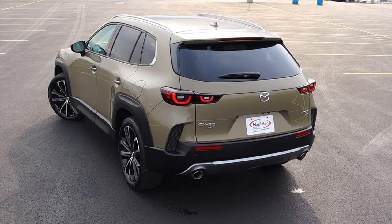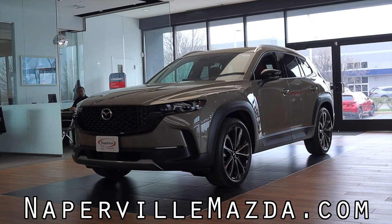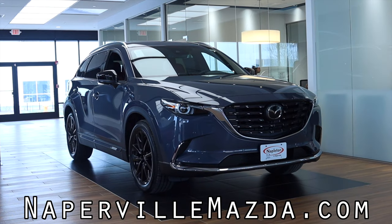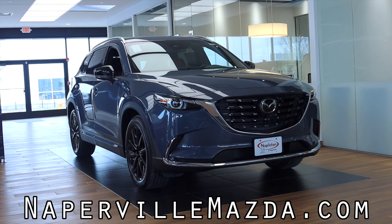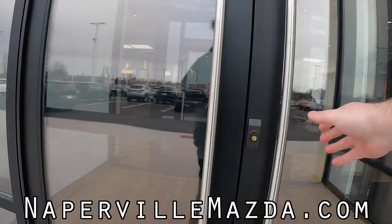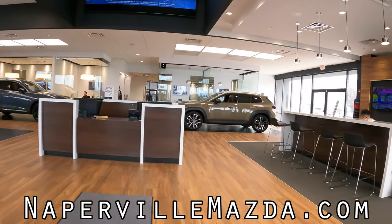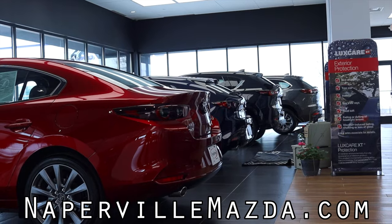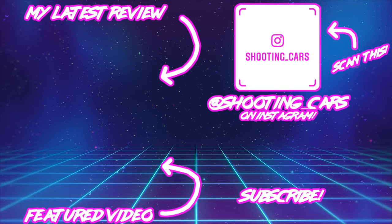I hope you guys enjoyed the video. Huge thank you to Naperville Mazda — they are absolutely fantastic. This is one of the first CX-50s to be delivered to a Mazda dealer in my area, so I'm so excited and happy to be driving it. They also just redid their entire facility, which looks fantastic — such a cool looking building. Please go check them out and go look at the CX-50 for yourself. Don't forget to rate the video, comment, and subscribe if you really liked it. Take care, guys.